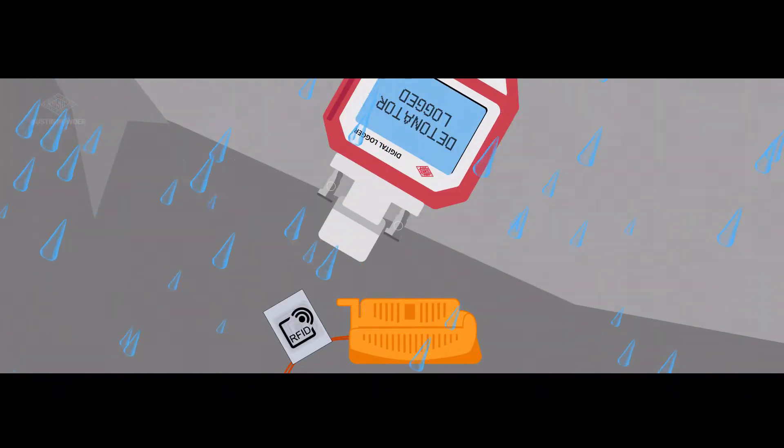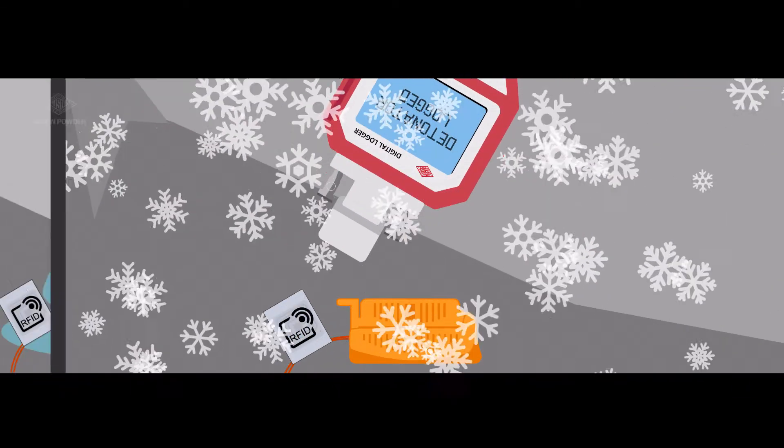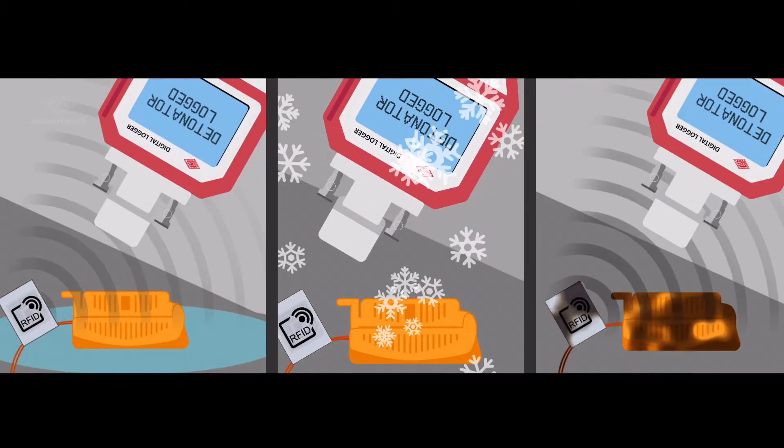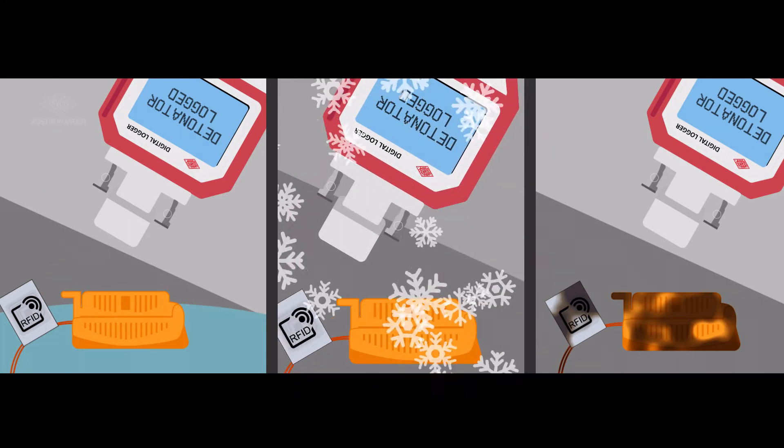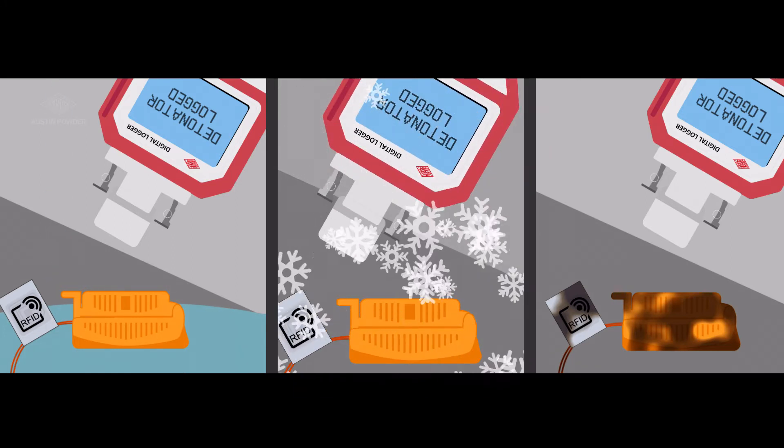Field conditions do not have any impact on the effectiveness of the RFID labels. Cold temperatures, muddy or emulsion-covered labels, or even rainy days won't be a problem at all.